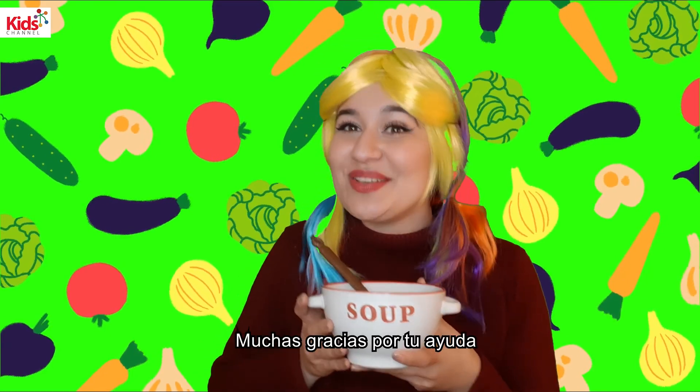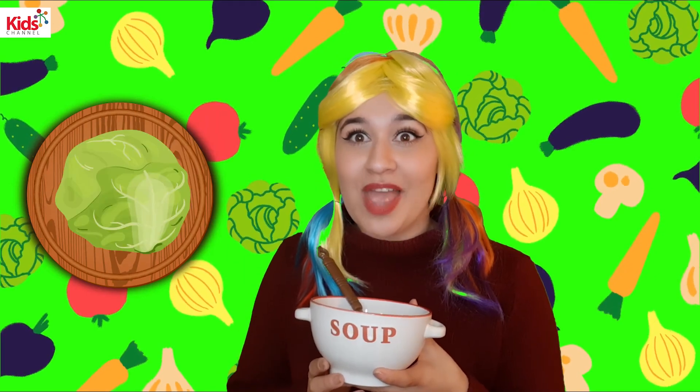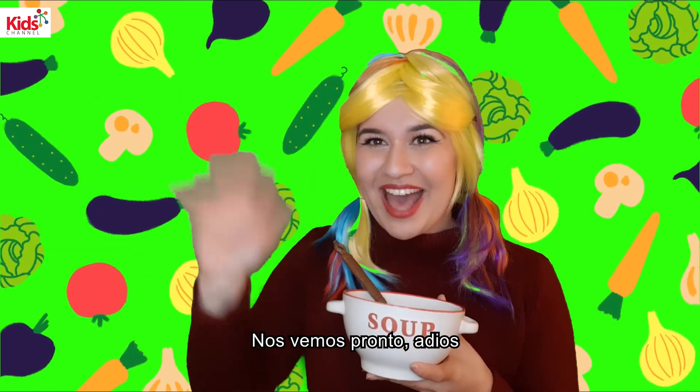Mmm. Yum, yum, yum, yum. My soup is delicious. Thank you so much for your help. Remember that my soup has carrot, cabbage, broccoli, potato, spinach, and celery. Thank you so much. I'll see you next time. Bye-bye.